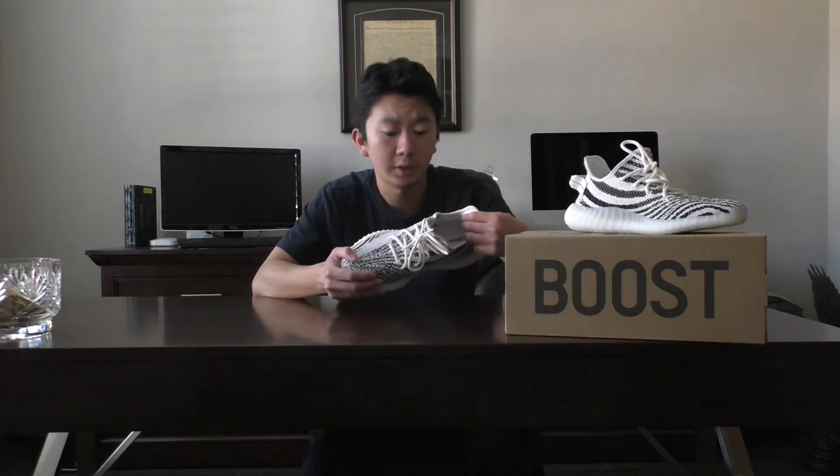Overall, I think these shoes are really, really worth the $220 retail. Even the resale value on these is around $300 right now and I would still get these in a heartbeat. These are just great shoes — Yeezys are a really well-known brand and there's a lot of hype behind them, and for good reason.